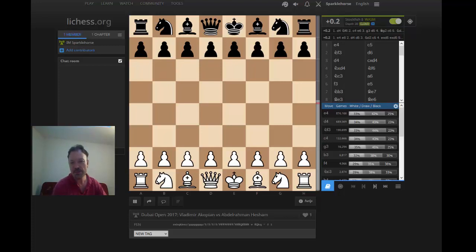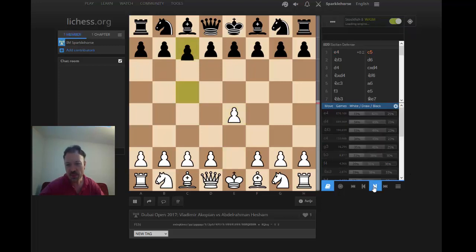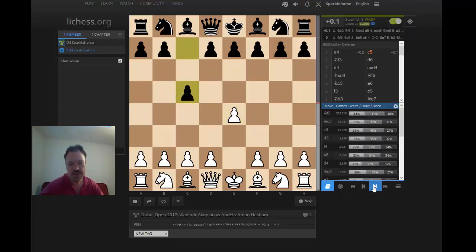His opponent is Abd al-Rahman Hesham. This is a strong tournament — the Dubai Open — where everyone has to be approximately at least 2450 ELO just to play. So it goes without saying the opponent of Akopian has to be at least a very credible 2450. From the United Arab Emirates, it's Akopian versus Hesham. Akopian is White. E4, C5, and we'll see a Najdorf Sicilian here.